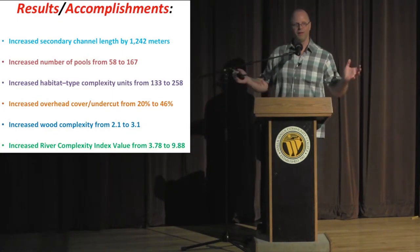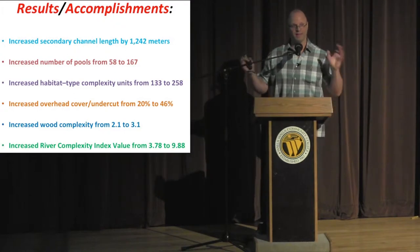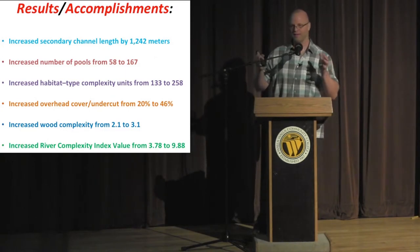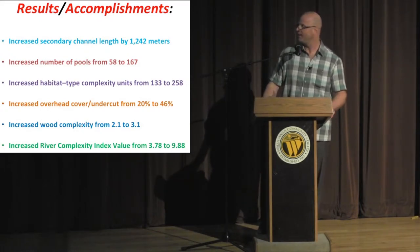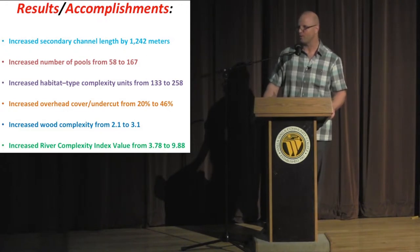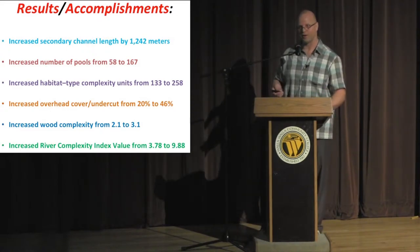Results — the most important things: We improved floodplain connectivity by building five new braided or secondary channels over 1,200 meters. We increased the number of pools by over 100 in that two-mile restoration reach. Our complexity measure showed we doubled the habitat units in the same area post-treatment. Overhead cover and undercut improved significantly. Our wood complexity index went way up. Most striking was almost a tripling of the river complexity index, which is a function of sinuosity and number of secondary channels — a dramatic increase.